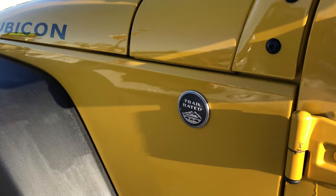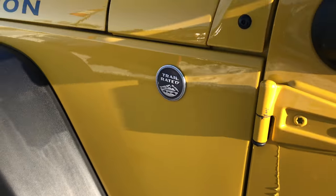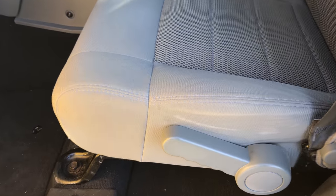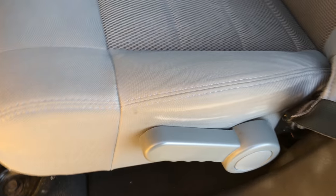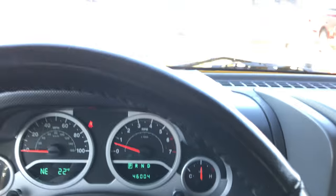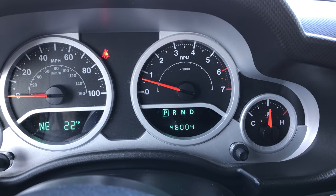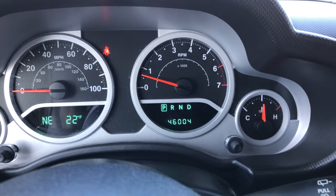It is a trail-rated Jeep. Inside, the Rubicon package gives you grey cloth interior. There are no rips or tears in these seats — it is very clean in here. This Jeep has never been smoked in. It has a seat height adjuster, factory floor mats throughout, and a compass, temperature, and mileage display. At this moment this Jeep only has 46,004 miles.